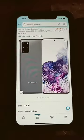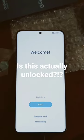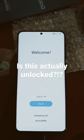There is a mistake. I bought Cosmic Gray and they sent Cosmic Black. Also, I bought an unlocked phone and it has an AT&T startup.